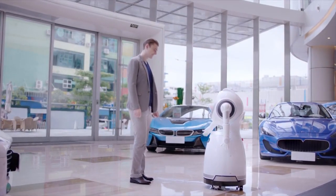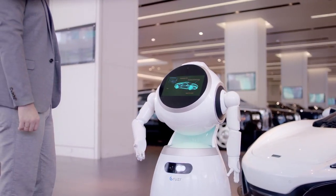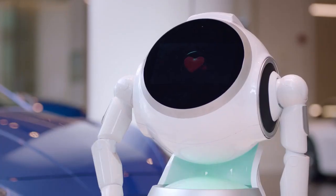At automobile dealerships, Cruiser is an intelligent sales representative. Cruiser uses facial recognition to identify a user's age and gender, then uses that data to pull up user information. Hey sir, I'd like to recommend our new sports car for you. This way, please.